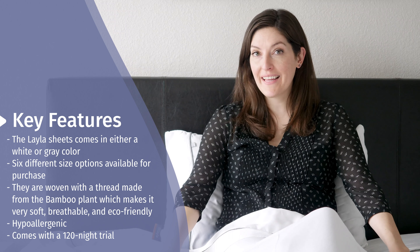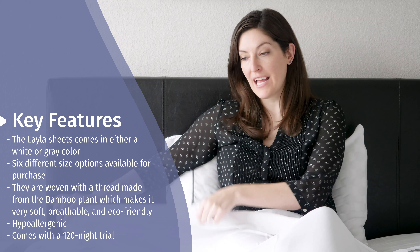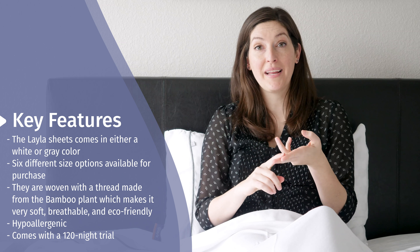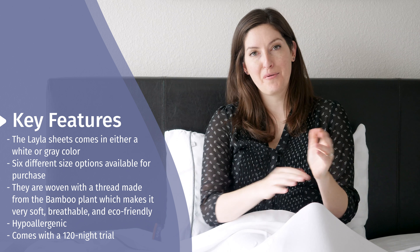The Layla Premium Bamboo Sheets come in two different colors: a white set like this one and a gray set. The white set does have a little bit of gray piping around the edging and on the pillow, which is a really nice added touch. It also comes in a wide range of sizes — Twin, Twin XL, Full, Queen, King, and California King. This is a queen set on the bed.